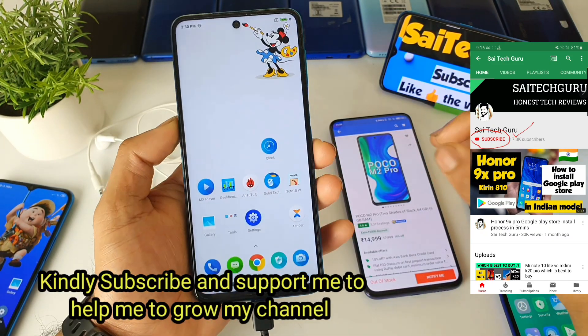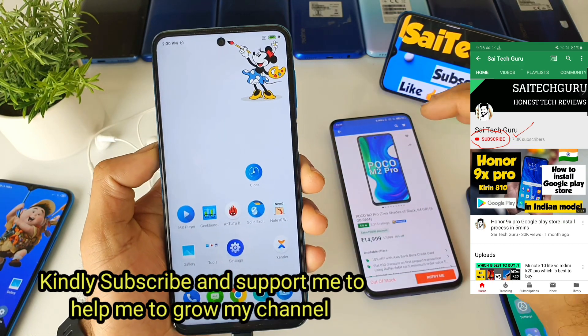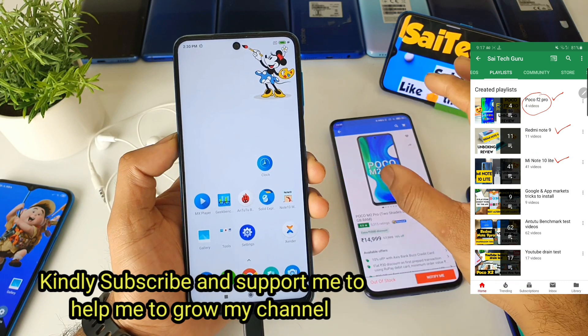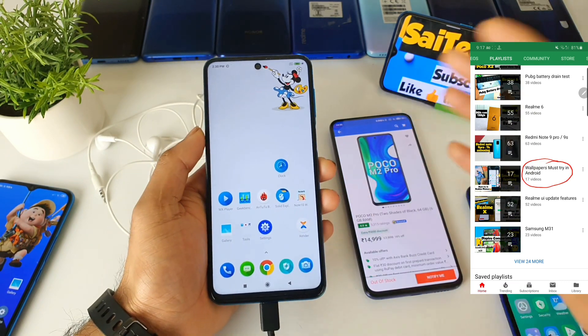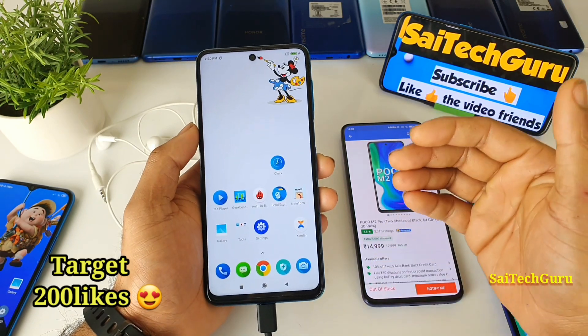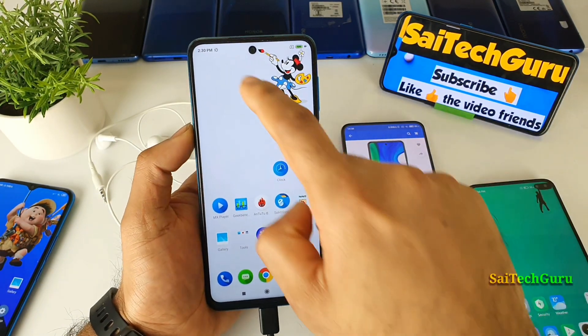It's been very close to one month of time with the Poco M2 Pro, and in this video I'll be talking about the battery, display, camera, and performance — all aspects. Try to watch till the end of the video if you're seriously looking into buying the M2 Pro device.